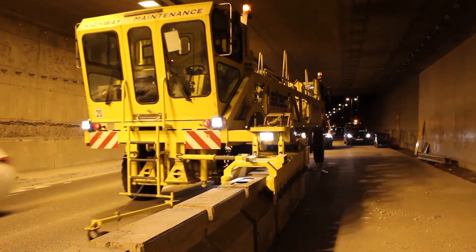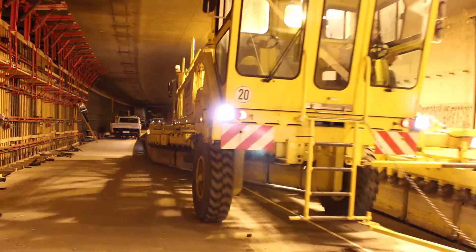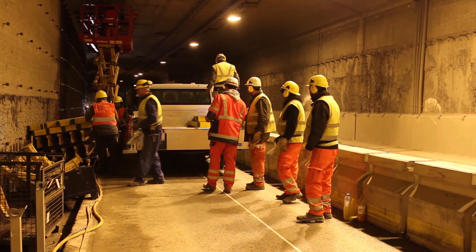The same thing is occurring in Austria. They've got some tunnels just outside Vienna that need rehabilitation. It's a very large commute corridor, and the challenge is doing the work in a very tight two-lane tunnel.